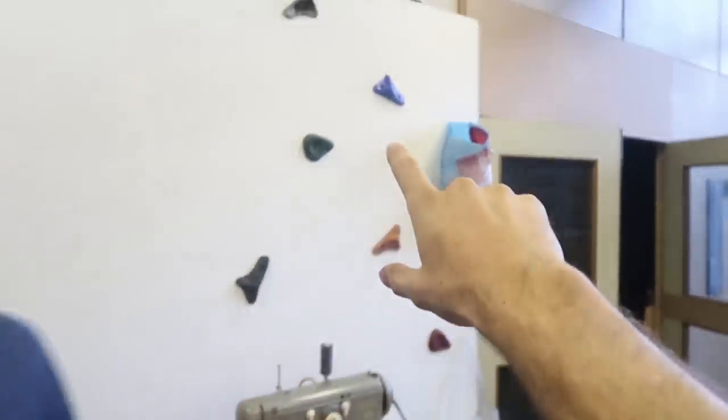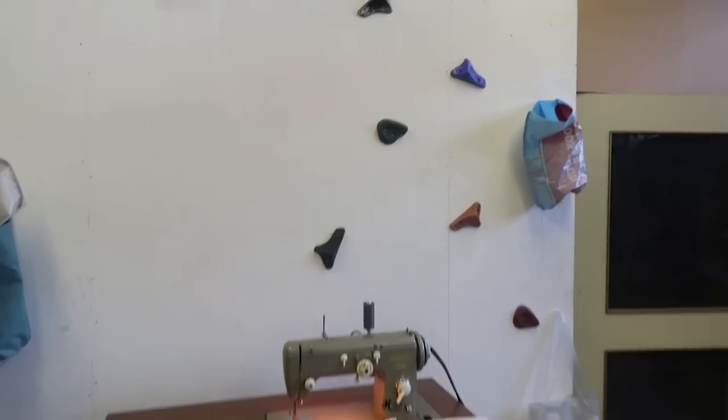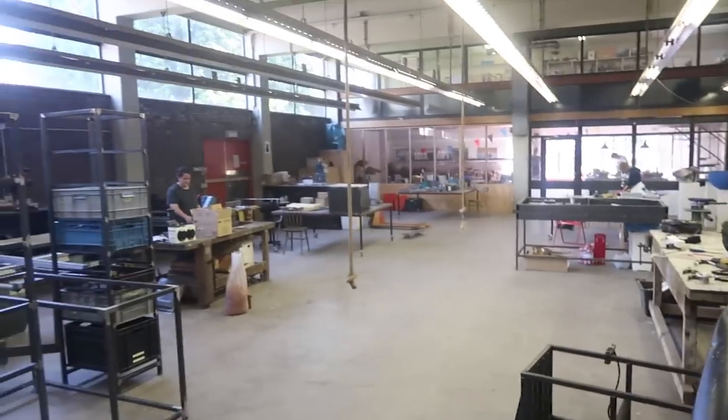And here we have some wall drips made by Joey from France. He's currently back in France but he'll be back soon. So that's the workspace — nice.